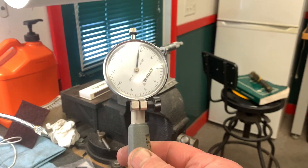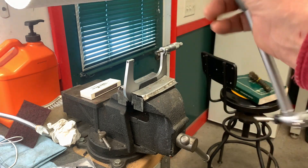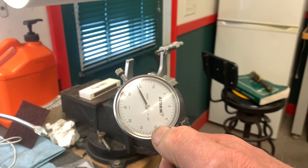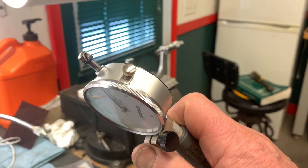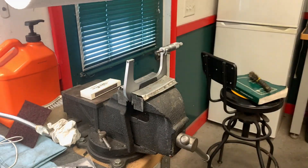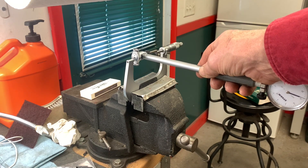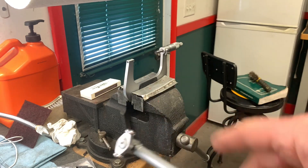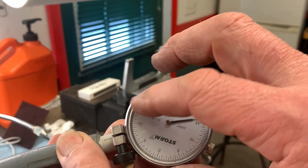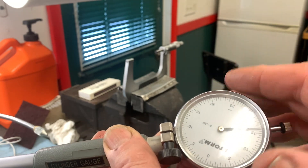When you have the bore gauge in the micrometer, you need to set the dial so the needle is on zero. What you have to do is loosen that little knob and, as you place the bore gauge in between the two measuring surfaces of the micrometer set to the measurement you need, turn the dial until zero is on the needle. Not going to do that here because I've got this all set up.